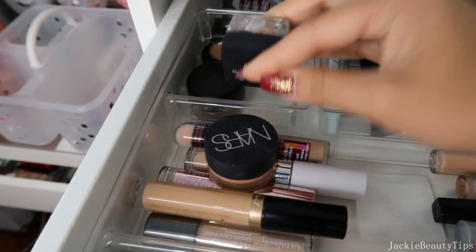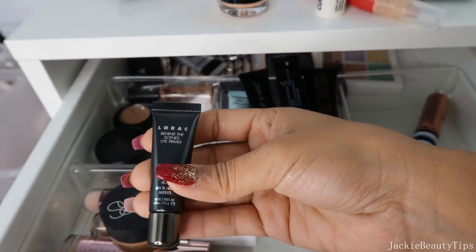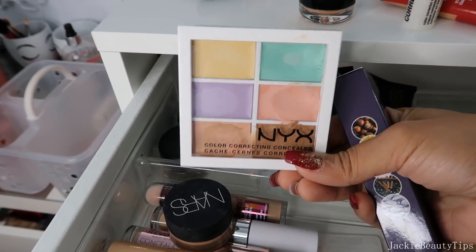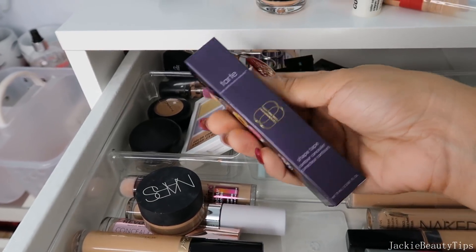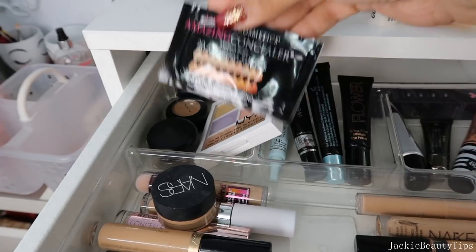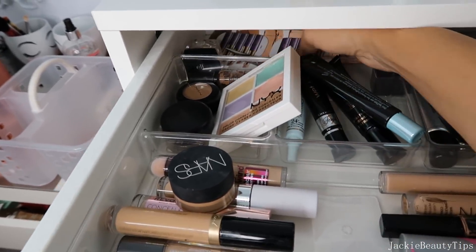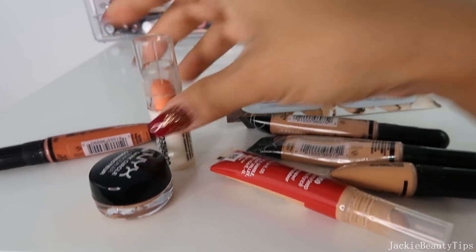Allá atrás tengo estos potecitos que son como para guardar cositas, no tienen nada. Esta prebase de Lorac que es nueva, no la he utilizado. Aquí está este de NYX que es nada más como para corregir ojeras e imperfecciones. Aquí tengo un backup del Shape Tape que me encanta. Estos de verdad que los voy a estar sacando porque siempre digo los voy a utilizar y nunca los utilizo. Así que de correctores saqué todos estos, saqué varios como pueden ver.